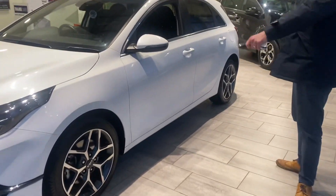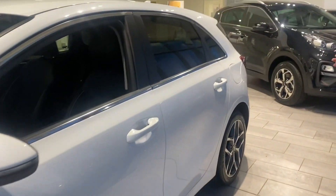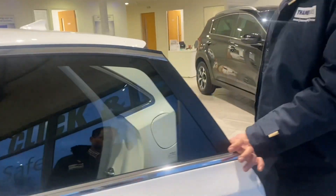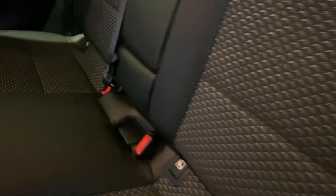So you've got lovely alloy wheels, diamond cut, rear privacy glass. It's got rear electric windows and you've got part leather sport seats in there. It's got ISOFIX as well as pre-tensioner seat belts.